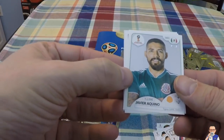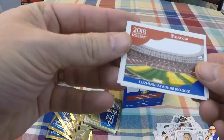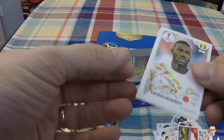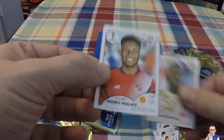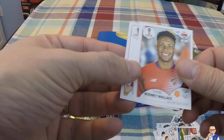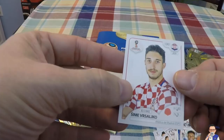My hands are all over the place. Javier Iquano for a team in Mexico. A picture of the Luzhniki Stadium in Moscow, which holds 80,000 people. Karulao Kubali for Napoli and Senegal. Rodney Wallace for New York City FC and Costa Rica. Sime Vrsaljko for Atletico Madrid and Croatia.